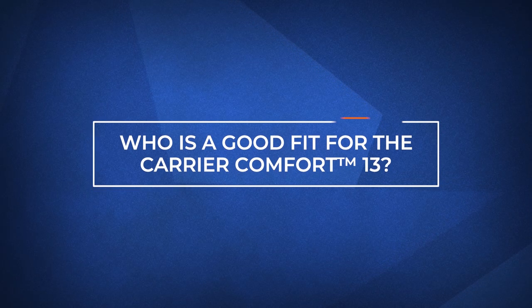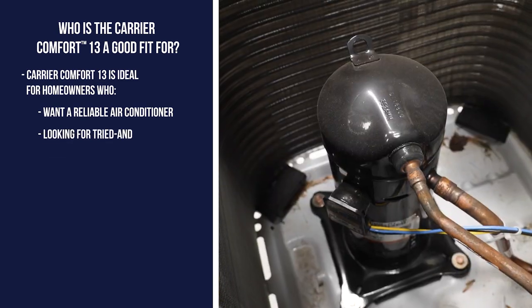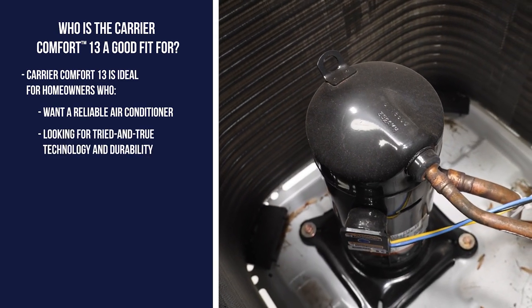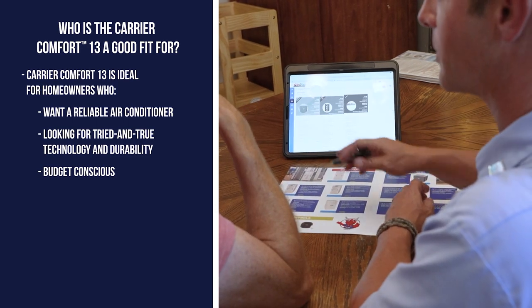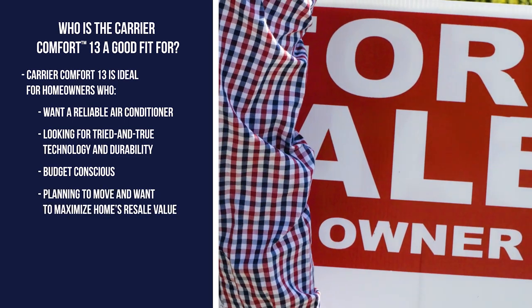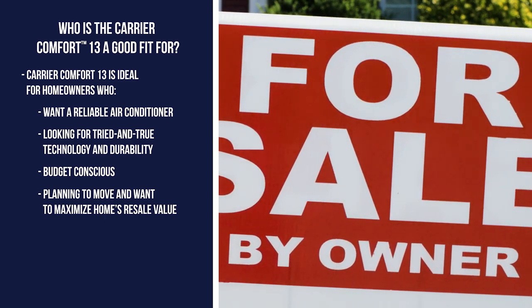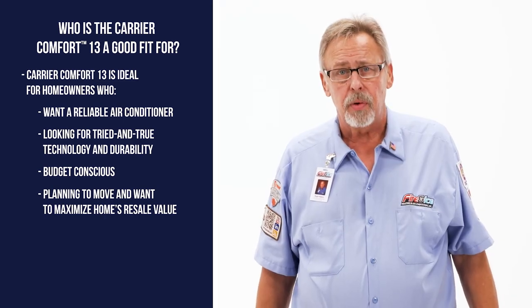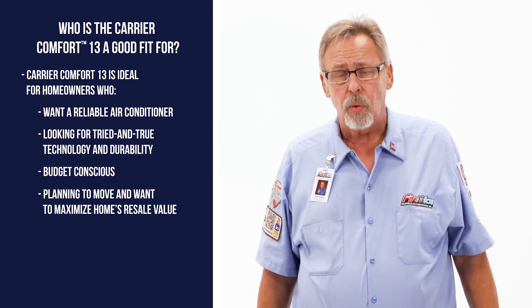The Carrier Comfort 13 air conditioner is ideal for homeowners looking for a reliable unit that will keep them cool throughout the summer. Thanks to its tried-and-true compressor and durable design, the Comfort 13 is an affordable air conditioner that will likely fall within most budgets. Additionally, if you're considering moving soon and want to maximize your home's resale value, the Comfort 13 can be an excellent upgrade from an older air conditioner that will meet current energy standards without costing a fortune.